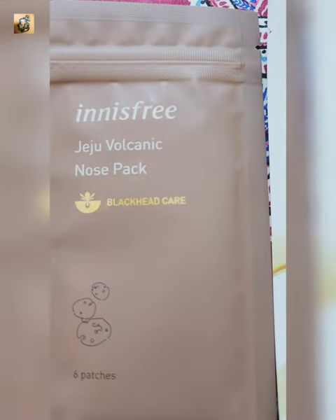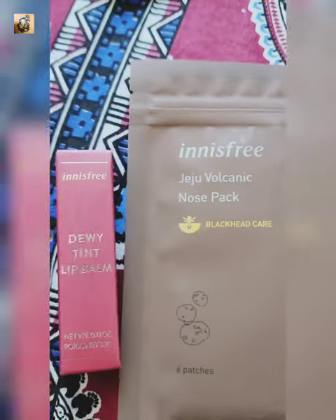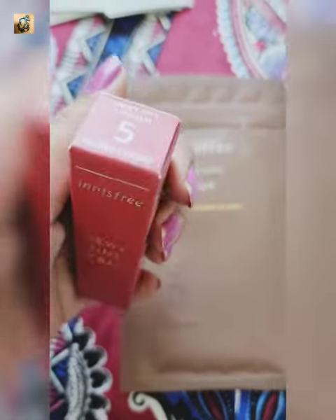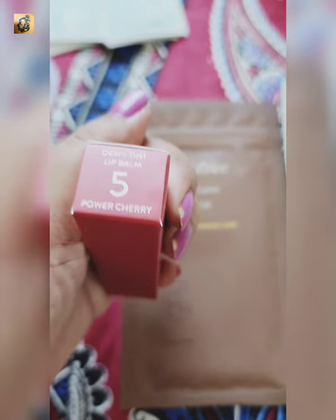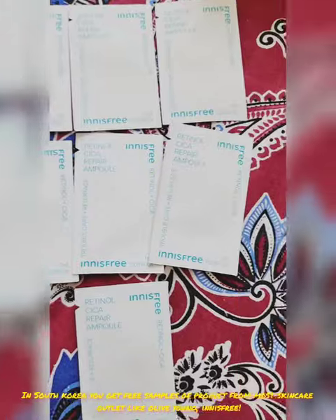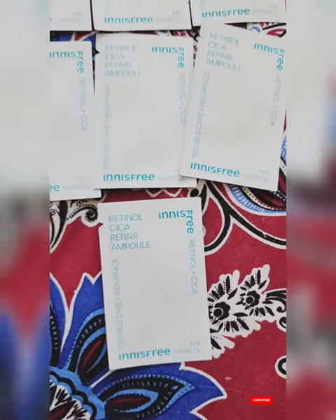I purchased vitamin C active mask which costed me around 3,000 won, and the famous Jeju volcanic nose pack, 6 patches, which was around 2,500 won. Dew tint lip balm which was around 7,000 won for the old packaging and 15,000 won for the new. And I got 7 free samples of retinol cica repair ampules.